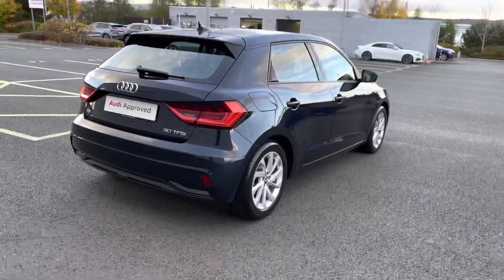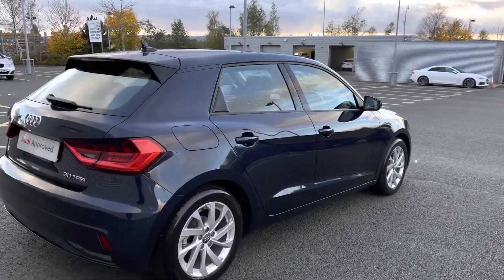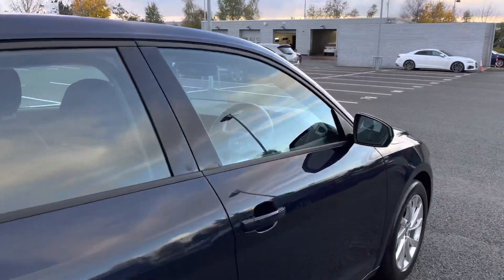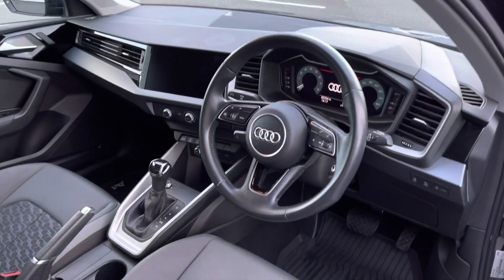This Audi A1 is in fantastic condition, looked after by the one previous owner who bought the vehicle originally from Stoke Audi. The car does have two keys and has full Audi service history.